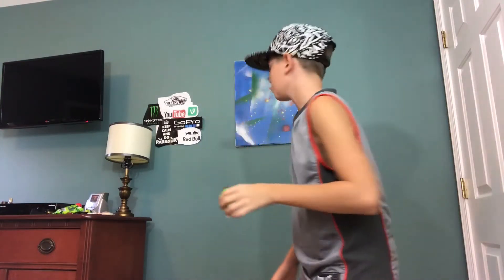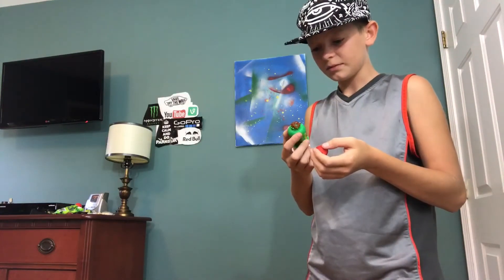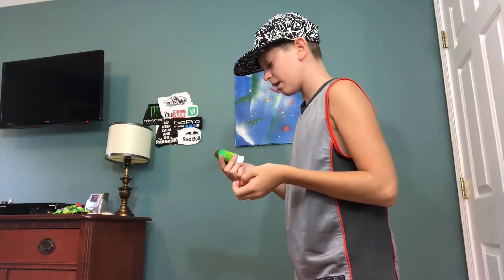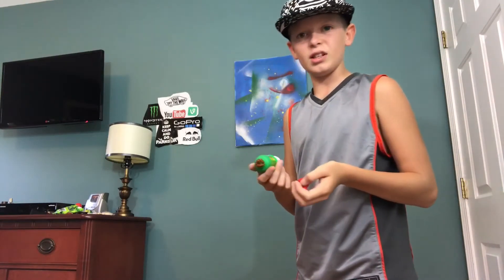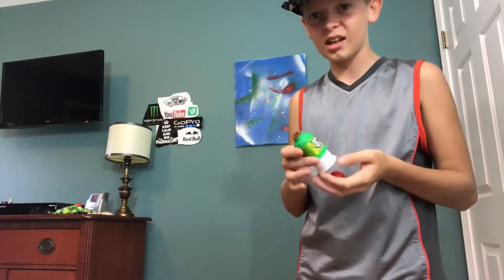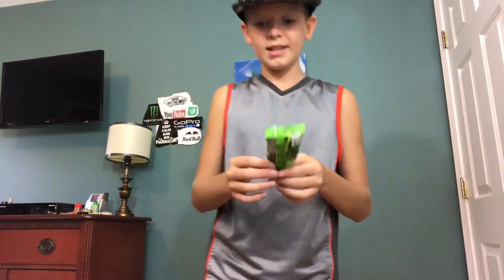Nope, nope, nope. This is weird. It's like a chili mixed with watermelon. It's disgusting. Alright, this next one I have not been looking forward to.